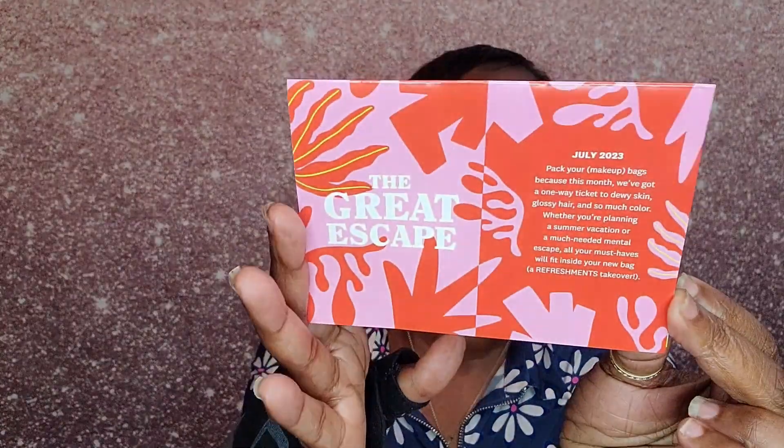We have the card for this month, and the theme is 'The Great Escape.' It says July 2023 — pack your makeup bags because this month we've got a one-way ticket to dewy skin, glossy hair, and so much color. Whether you're planning a summer vacation or a much-needed mental escape, all your must-haves will fit inside your new bag — a refreshments takeover.